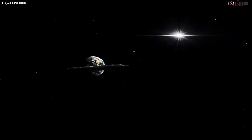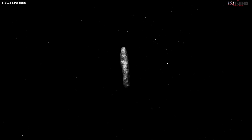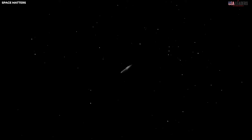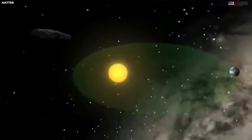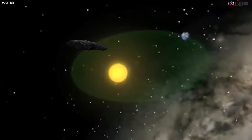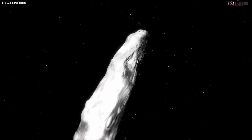In contrast, Oumuamua stands out as the first known interstellar object, suggesting it originated from outside our solar system. Its appearance differs significantly from typical comets, taking on an elongated, flat shape often likened to a pancake or cigar. Unlike regular comets, Oumuamua lacks the classic dusty coma and tails.